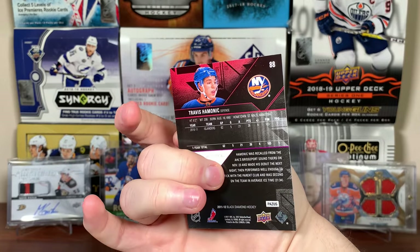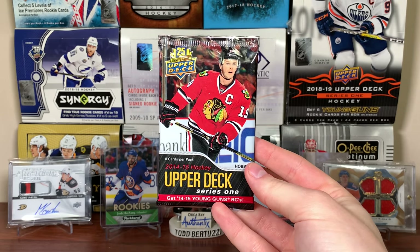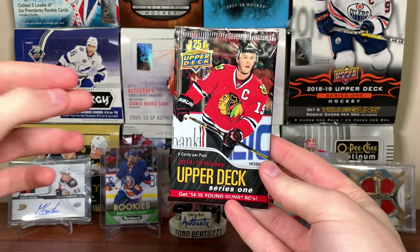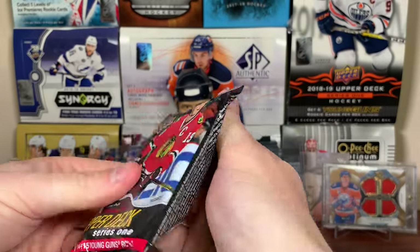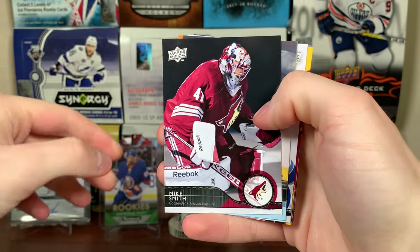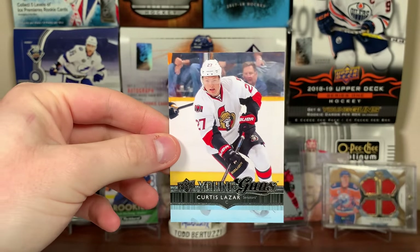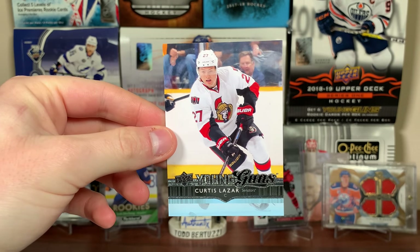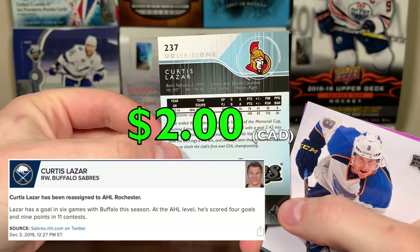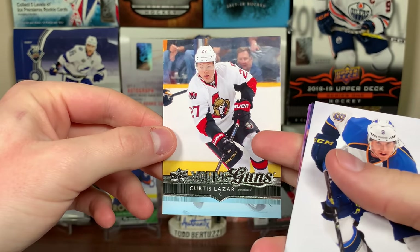14/15 Series 1 — I will be opening a hobby box of this soon. Looking for Draisaitl, Johnny Gaudreau, Teuvo Teravainen, Kuznetsov. Semyon Varlamov, and we got Young Guns! Paul Martin, Mike Smith, and Curtis Lazar Young Guns — that was one of the last ones I needed for the set. He's on Buffalo now, basically an AHL guy who gets called up every now and then. I like the 14/15 Young Guns — they're really cool.